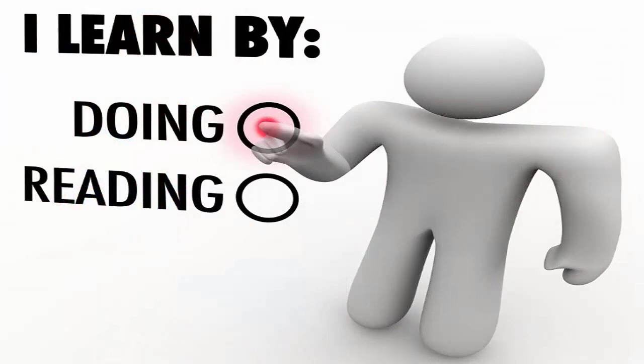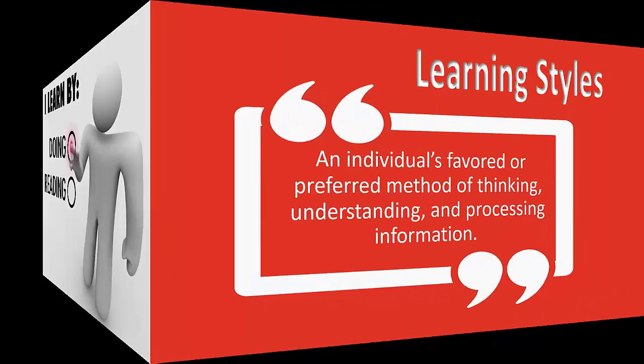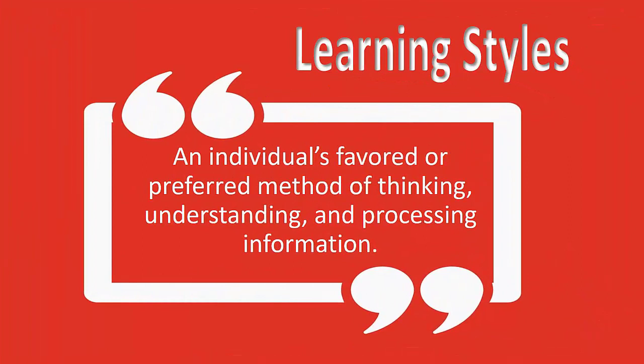Everybody has a unique learning style — a unique way of learning. We refer to that as a learning style or a learning intelligence. That is defined as the means an individual favors, or their preferred method of thinking, understanding, and processing information.